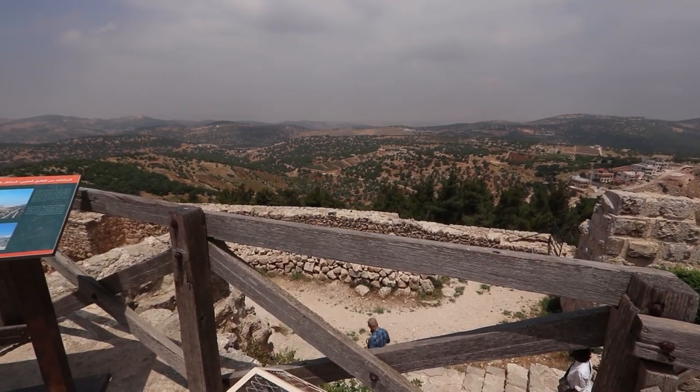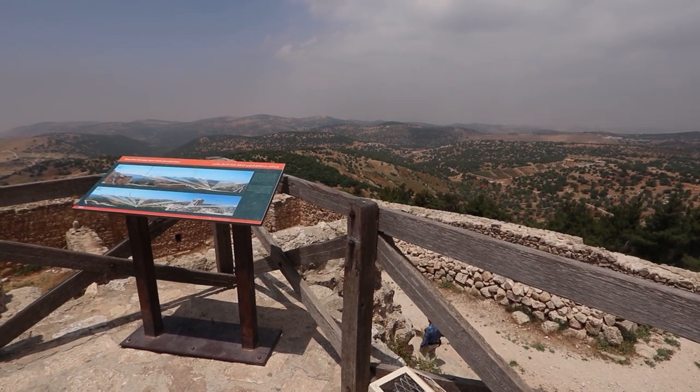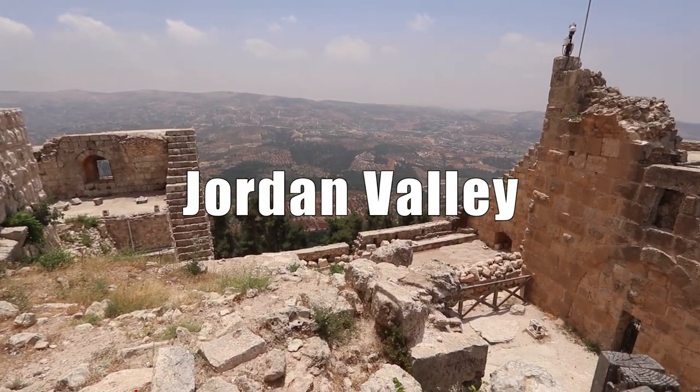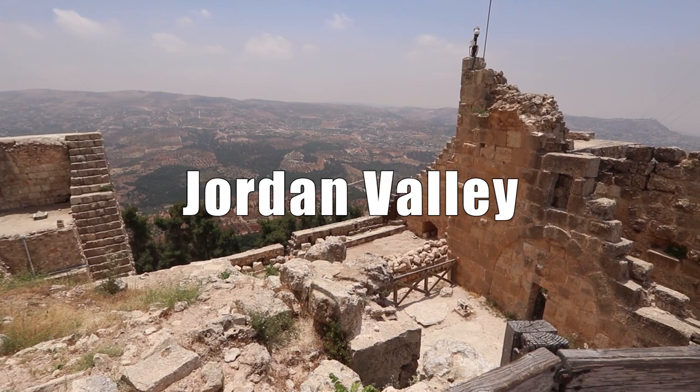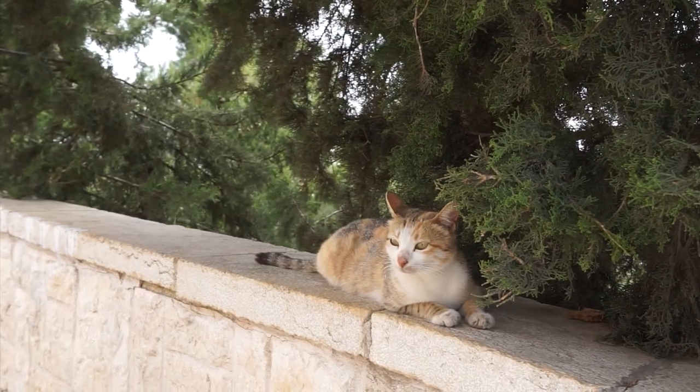From its hilltop location, Ajlun Castle offers expansive views of the Jordan Valley, providing insight into the lives of ancient soldiers who once defended its walls. Wishing you a safe and enjoyable journey.